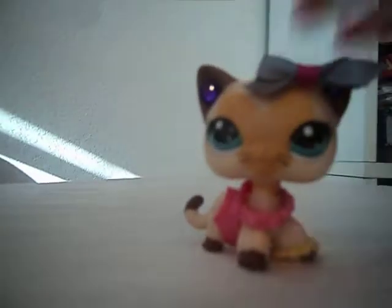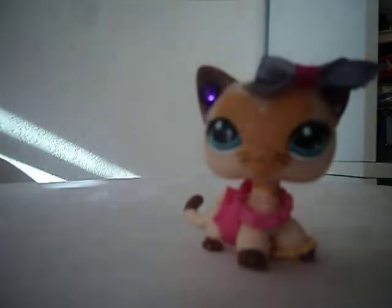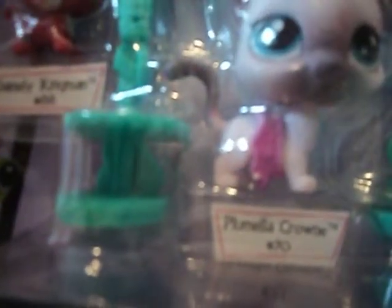This is the LPS set I'm going to be reviewing. It is the School Dance Smile set. It comes with this really cute slimy cat, this little backdrop thing, these little crowns, this little camera, and this really cute puppy named Danly Kingman. And the cat's name is Plumella Crown.